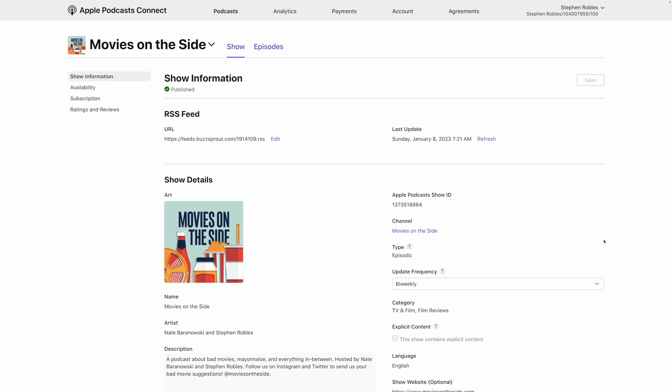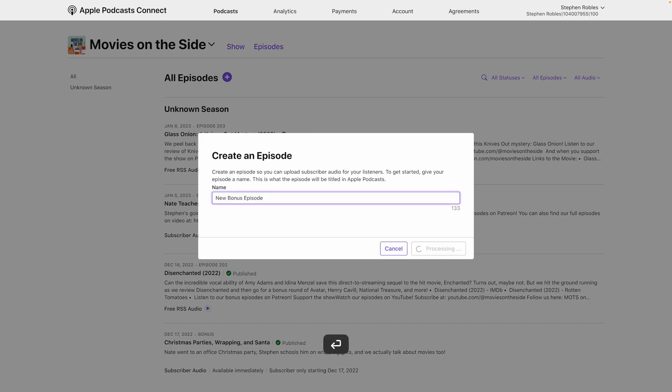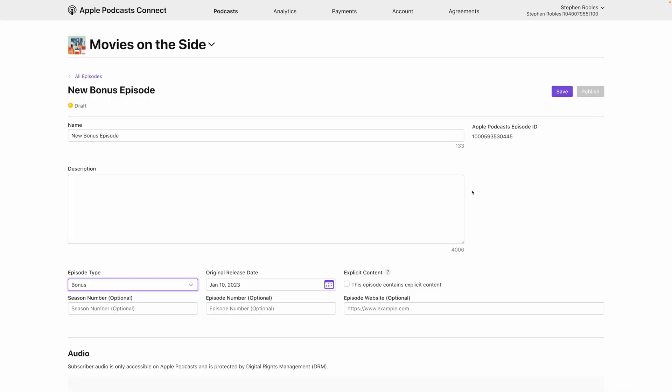Previously, if you wanted to offer that paid subscription content directly in Apple Podcasts, you had to go to your Apple Podcasts dashboard. Once you're here in Apple Podcasts Connect, you would have to go to Episodes, click the plus button, and name a new bonus episode to provide early access. And again, this would just be for Apple Podcasts.